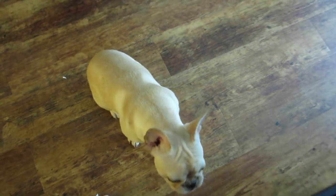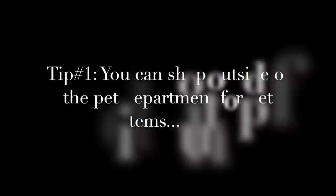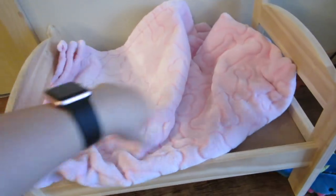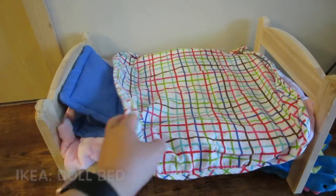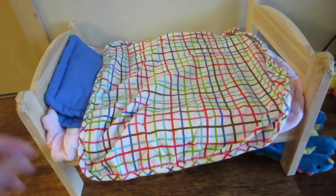Tip number one is so simple but one I didn't really think much of when I first got a dog: don't feel limited to buy items just from a pet store or even a pet section of a department store. This bed is one that my sister got for me in the kids toy department of IKEA. It's actually a doll's bed but we dressed it up a little bit and she seems to love it.